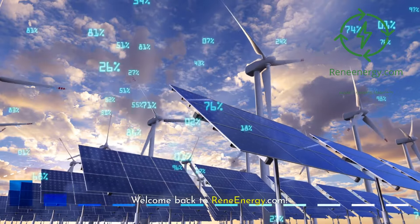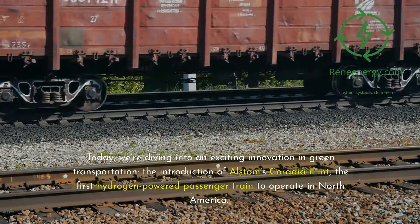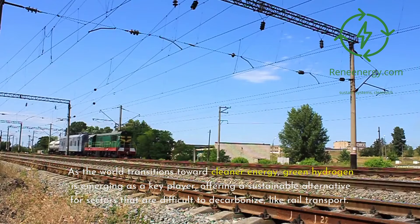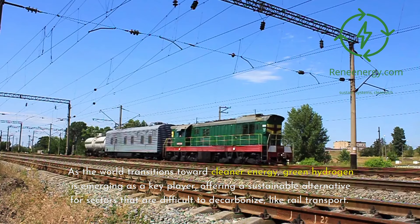Welcome back to ReneEnergy.com. Today we're diving into an exciting innovation in green transportation: the introduction of Alstom's Coradia iLint, the first hydrogen-powered passenger train to operate in North America. As the world transitions toward cleaner energy, green hydrogen is emerging as a key player, offering a sustainable alternative for sectors that are difficult to decarbonize, like rail transport.